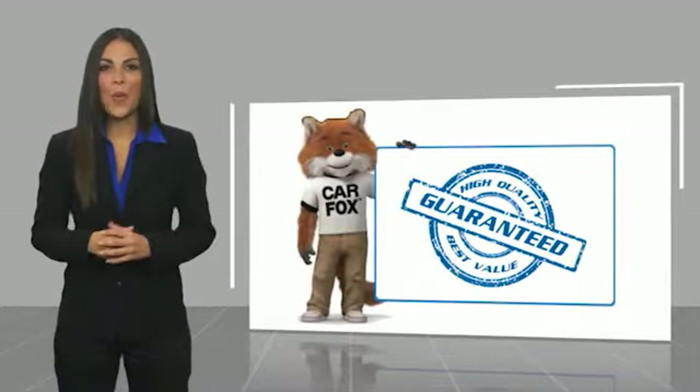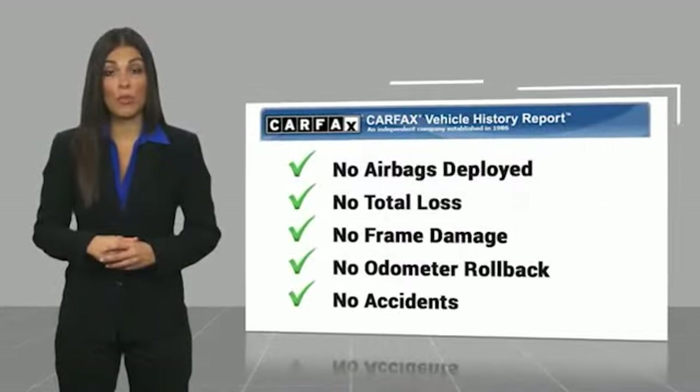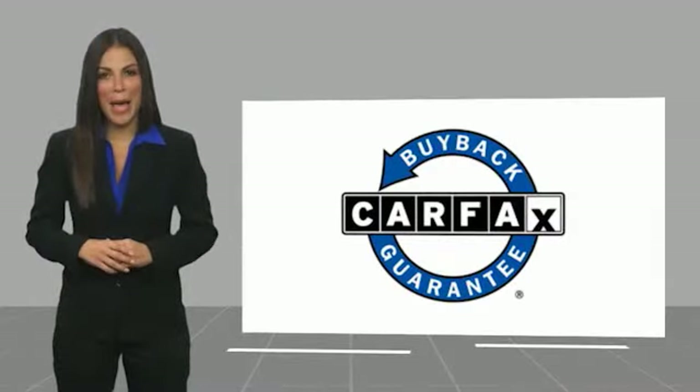Here's another high-quality vehicle with the Carfax Vehicle History Report. Be sure to find a complimentary copy of this report online or contact the dealership. This vehicle qualifies for the Carfax Vehicle History Report.